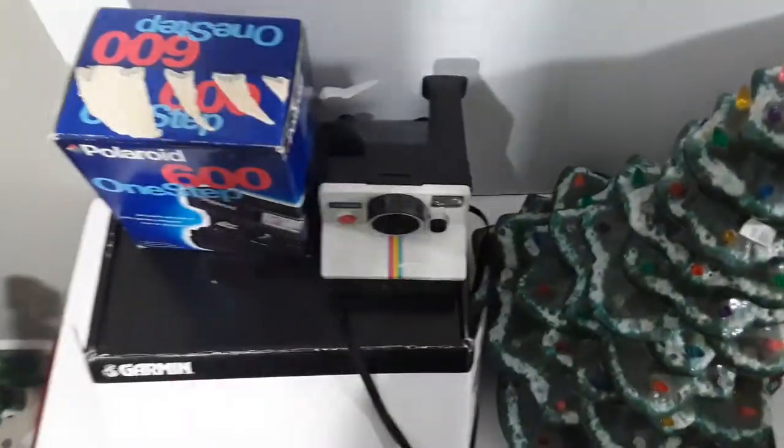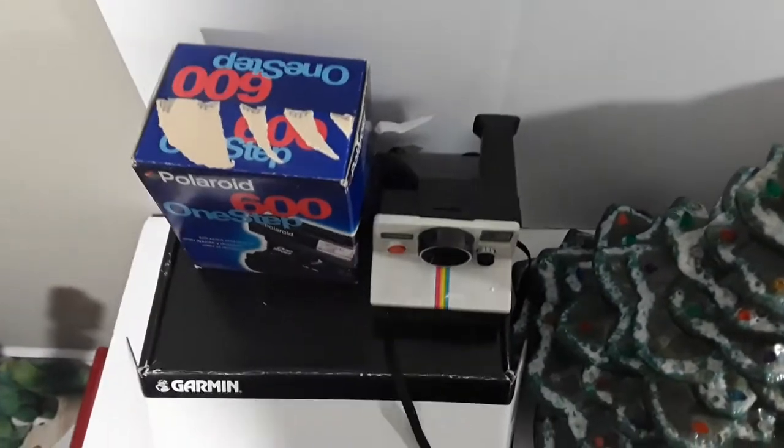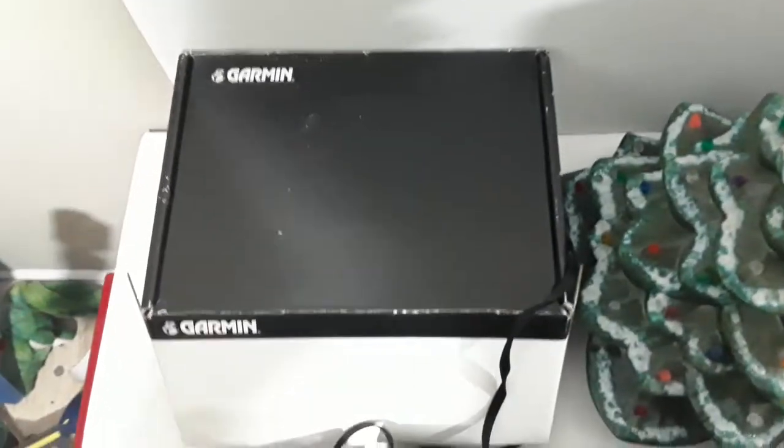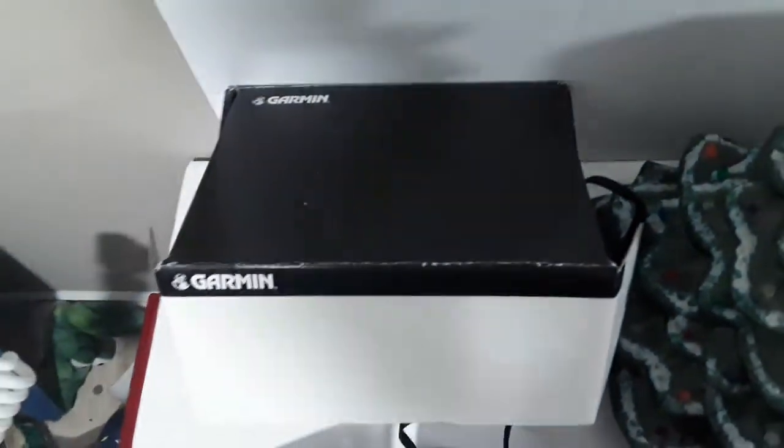Two Polaroids — paid $7 for the one in the box, paid $8 for the other one. The one in the box is probably worth $30, and the other one probably $30 or so too, so not too bad. Below this was an OfferUp sale — $30 for a Garmin fish finder, brand new in the box.